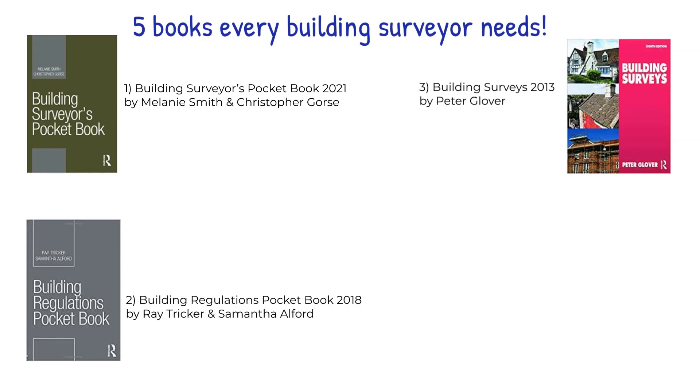This updated 8th edition features new material on modern methods of construction and the drive for green homes. Illustrated throughout with colour photos showing examples of building defects in full detail, it also includes all the structural aspects of property surveying, covering foundations, walls and roofs as well as what to look out for and how to deal with potential problems.